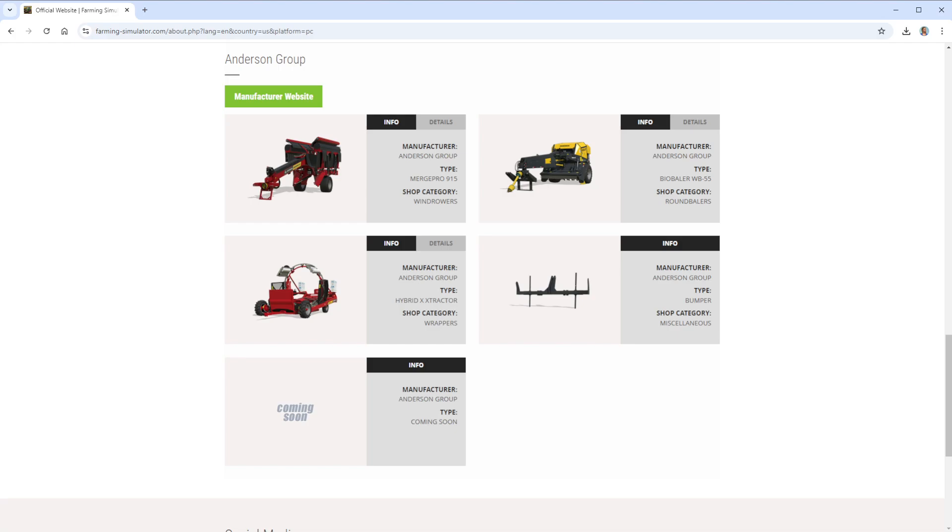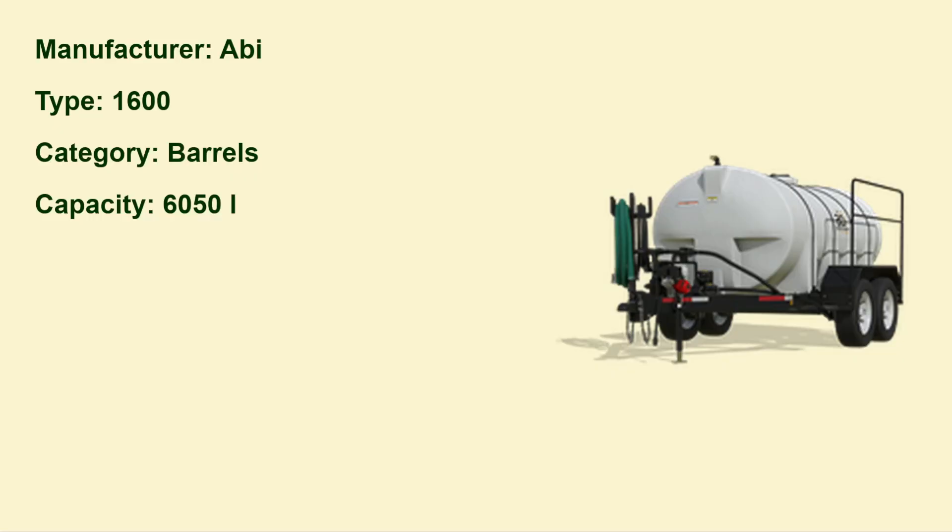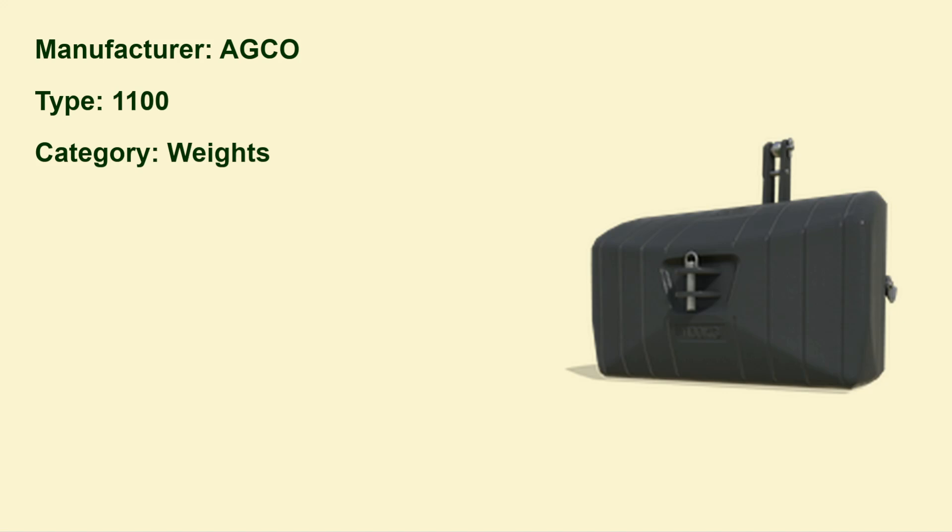There will be equipment videos every day until the release of FS 25. We have a very full week because we are four weeks behind, and then the following week will have less equipment each day because we'll have caught up. Let's start — this is a water barrel from the manufacturer Erbé, the type is 1600, and the capacity is 6050 liters.